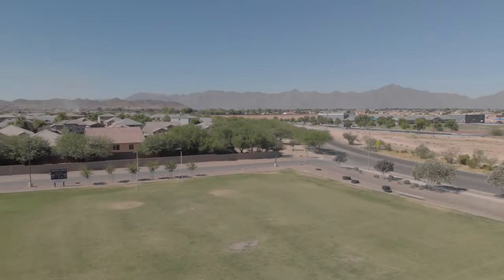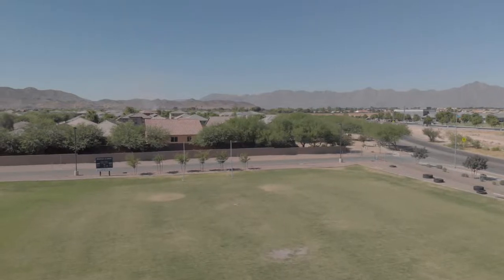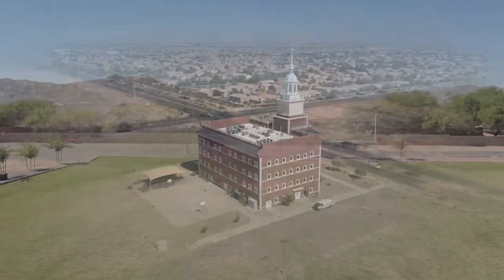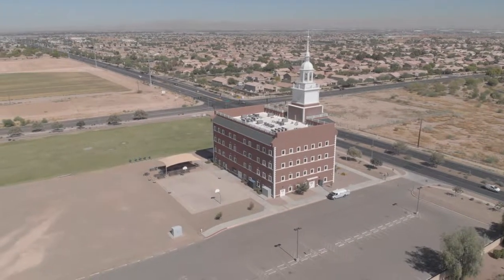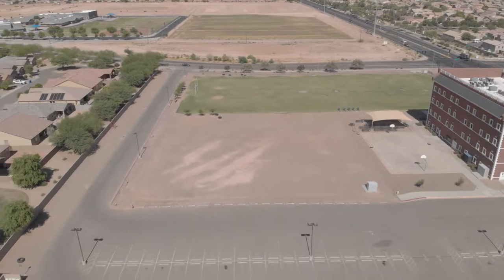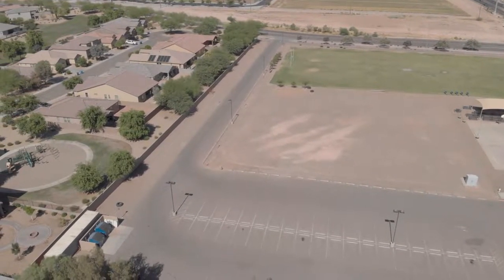Here's our athletic facility where we will play our flag football and soccer games throughout the school year. Immediately south of the building is where our new auditorium and gym space is going to be constructed, with a completion date in the fall of 2020.